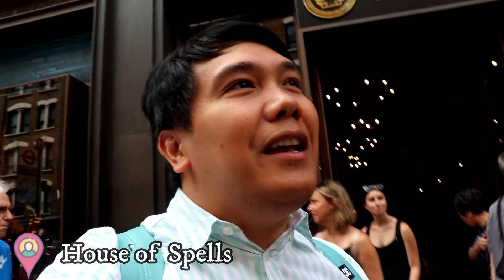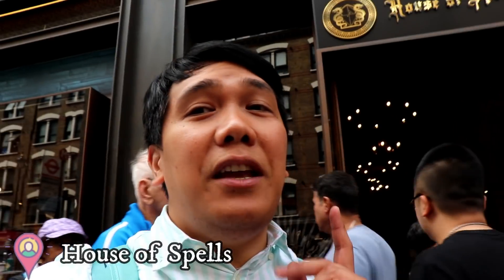This time I am making my way here in the House of Spells, so this will be very interesting, especially if you're a massive fan of Harry Potter and Game of Thrones, because there's a lot of Harry Potter and Game of Thrones inspiration, merchandise and stuff, so I'll take you inside, guys, if you'd like to follow me and I'll show you around.